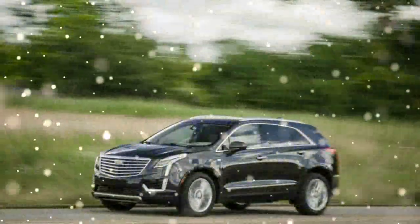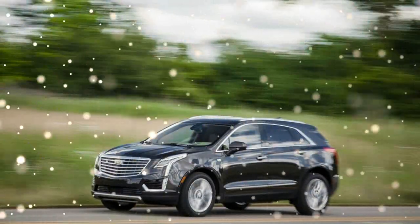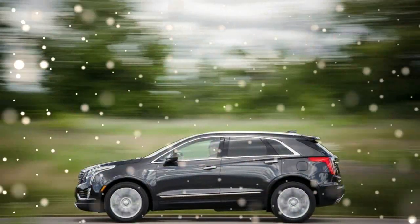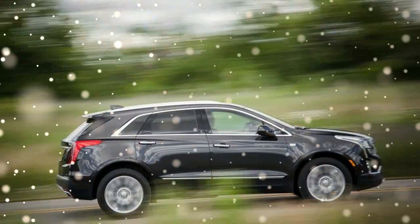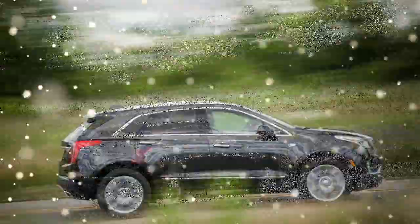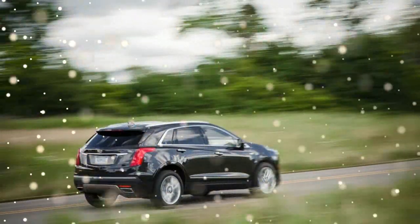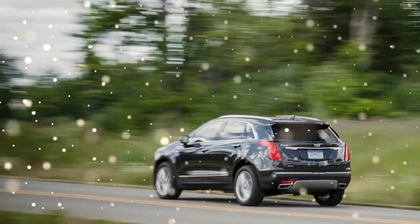For example, when coasting down from higher speeds while approaching a red light that changes to green, stepping back onto the gas pedal elicits a momentary pause and then a jerk. There's a lot going on that may contribute to this behavior, with Cadillac's V6 employing both a cylinder shutdown mode to save fuel under light loads and stop/start technology, which, annoyingly, cannot be disabled. Whatever the causes, it ends up feeling less smooth and refined than the segment leaders.